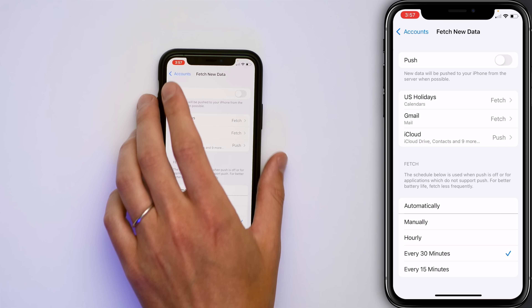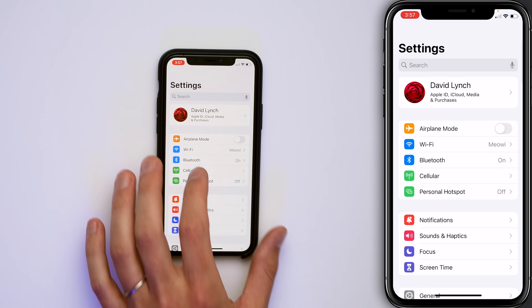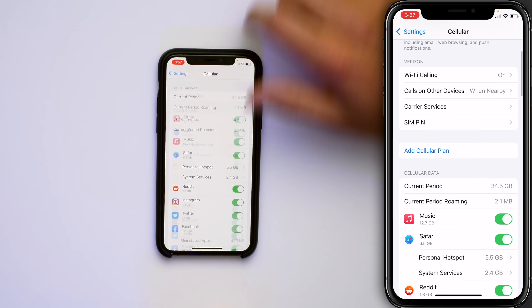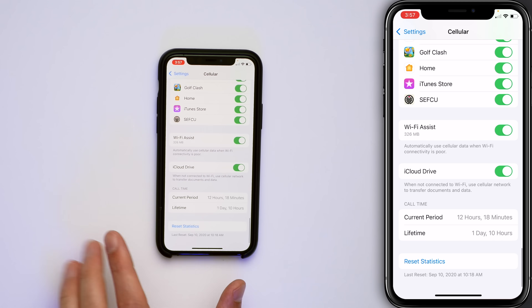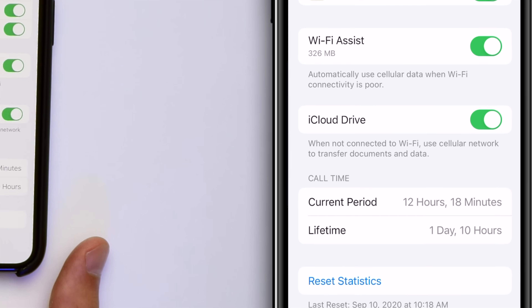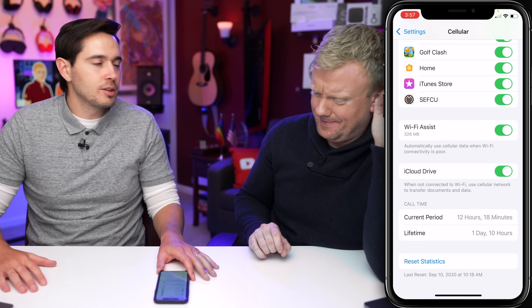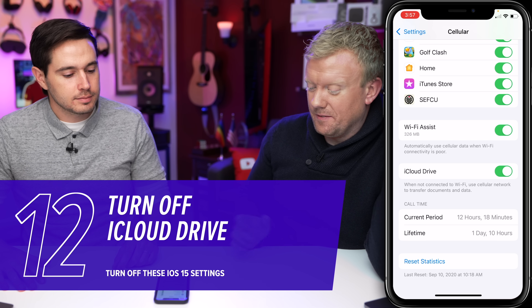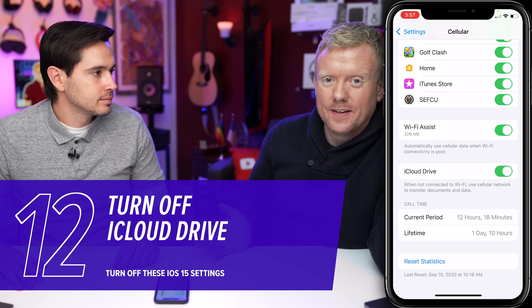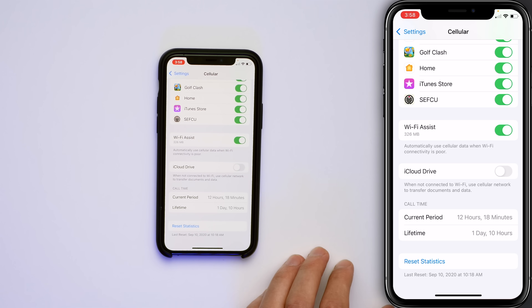This one is for all iPhone users. Go back to the main page of Settings, scroll up and tap Cellular, then scroll all the way down to the very bottom. Turn off the switch next to iCloud Drive. When not connected to Wi-Fi, your iPhone will use your cellular network to transfer documents and data — that could use a ton of your data. The stuff's not going to disappear; it'll just wait until you connect to Wi-Fi later that day.